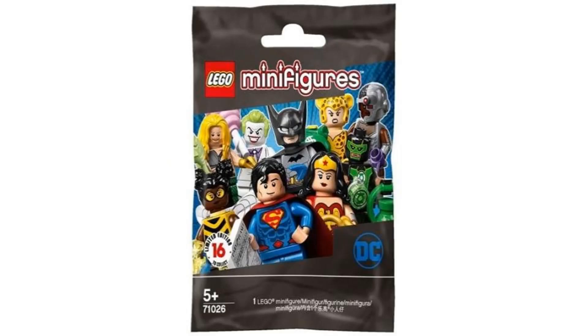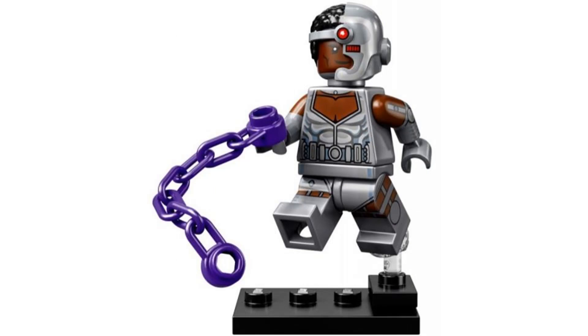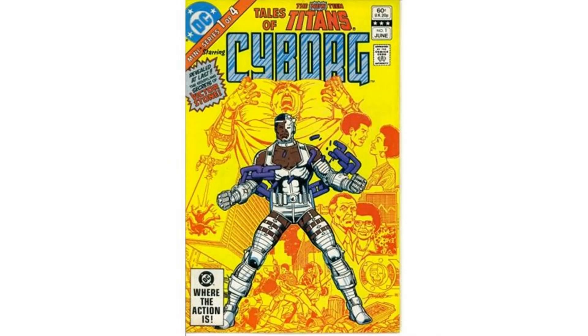Number 8 is Cyborg from the DC series in 2020, and this is based on his first appearance. This is another really detailed figure with dual molded arms and legs and sidearm and leg printing with a new helmet piece. And it comes with a purple chain which references the purple chain on his first appearance comic cover.